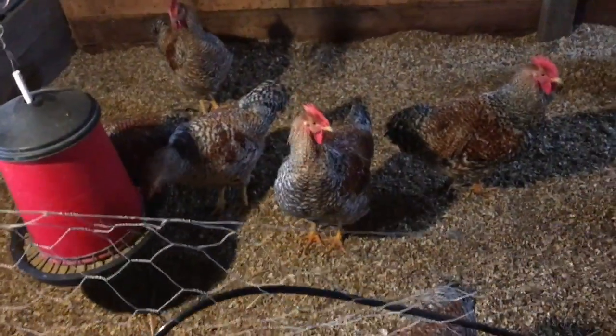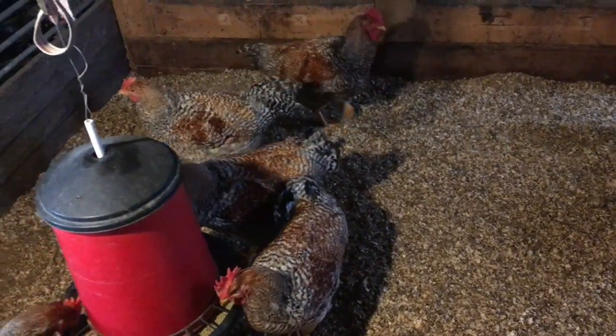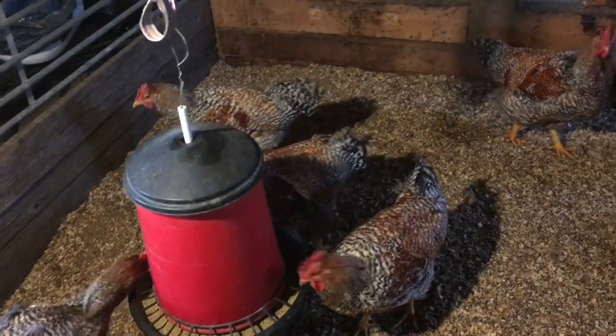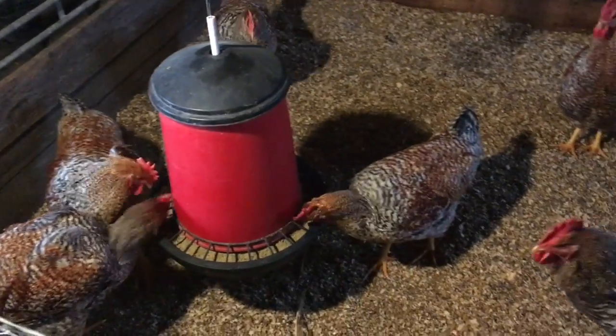Hi guys. Bet you're glad you weren't turkeys earlier this week. Well, I'm going to keep some of you for breeding.